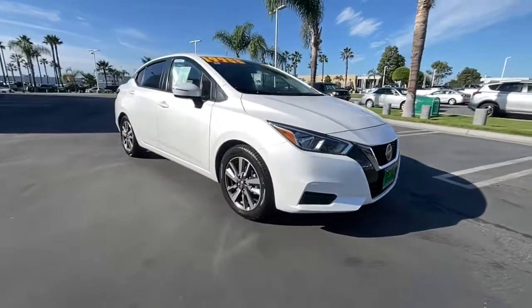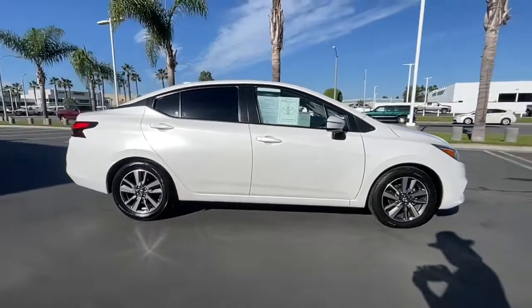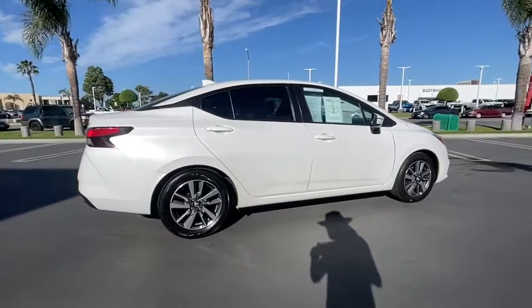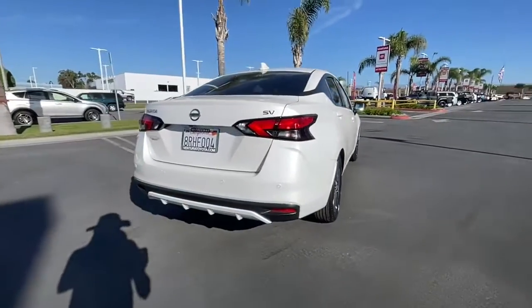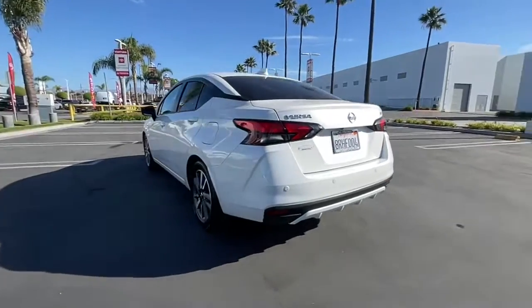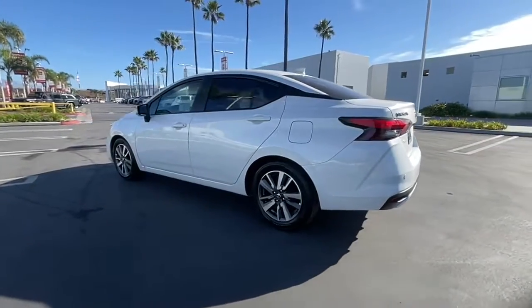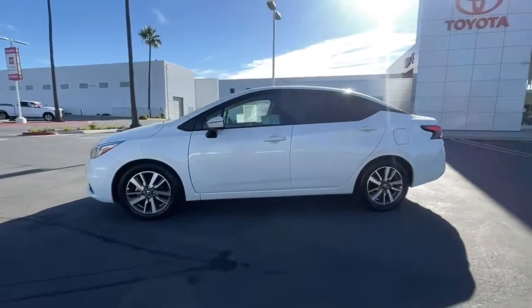Introducing the 2020 Nissan Versa. With less than 40,000 miles on the odometer, this vehicle stands out from the rest. This sprightly Versa offers a host of features to keep you secure, comfortable, and connected. From impressive standard driver assist tech to an upscale cabin and touchscreen infotainment, this clever compact is ready to take you places.